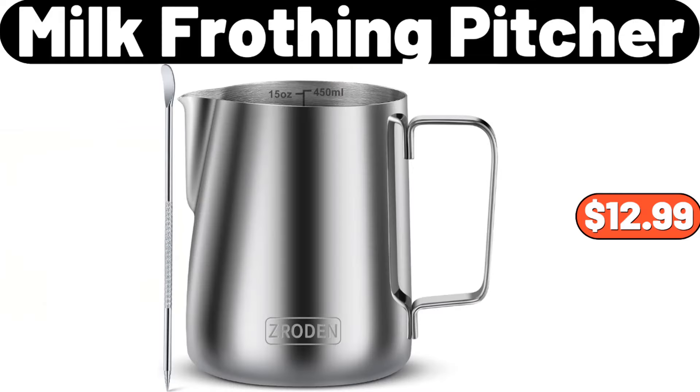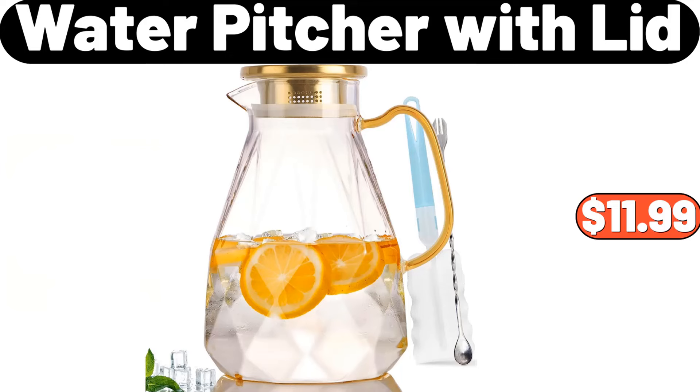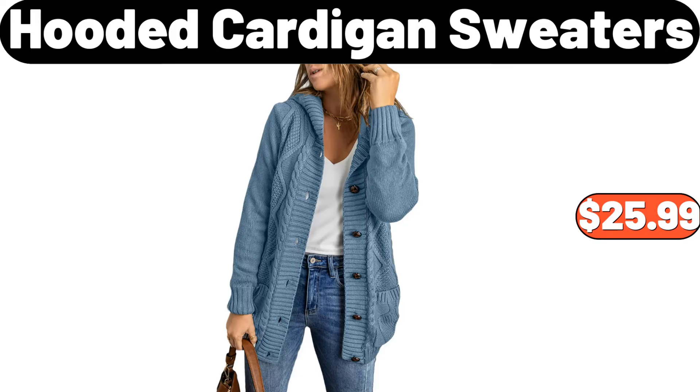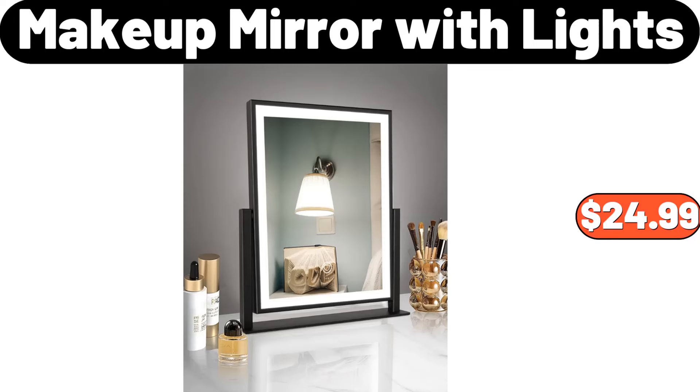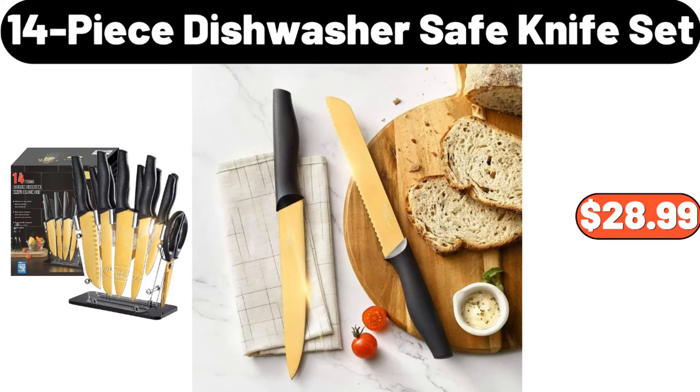Milk Frothing Pitcher, $12.99. Water Pitcher with Lid, $11.99. Hooded Cardigan Sweaters, $25.99. Set of 6 Royal Tea Cups and Saucers, $25.99. Makeup Mirror with Lights, $24.99. 14 Piece Dishwasher Safe Knife Set, $28.99.